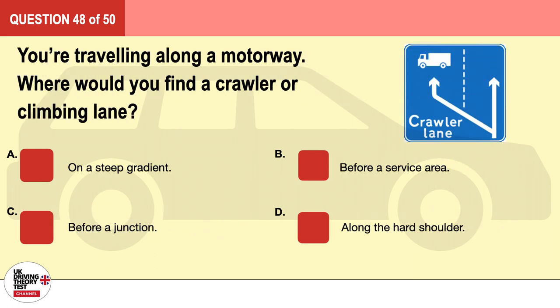Question 48. You're traveling along a motorway. Where would you find a crawler or climbing lane? A. On a steep gradient. B. Before a service area. C. Before a junction. D. Along the hard shoulder. The correct answer is A: on a steep gradient.